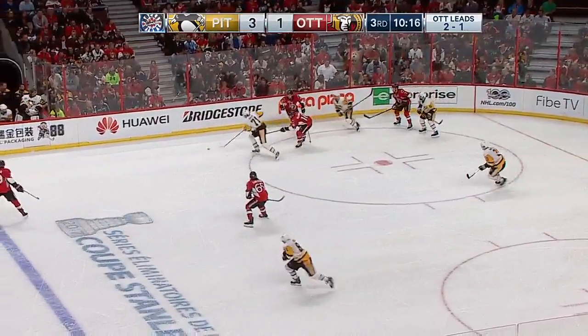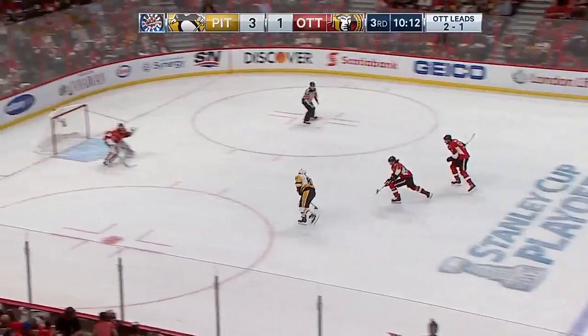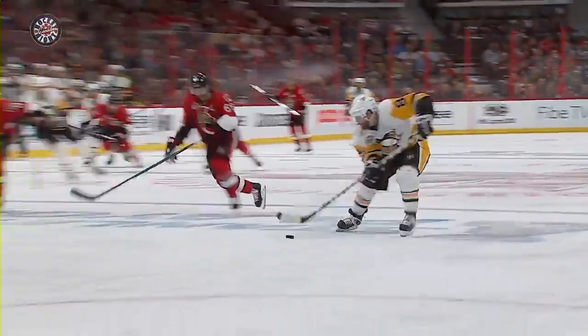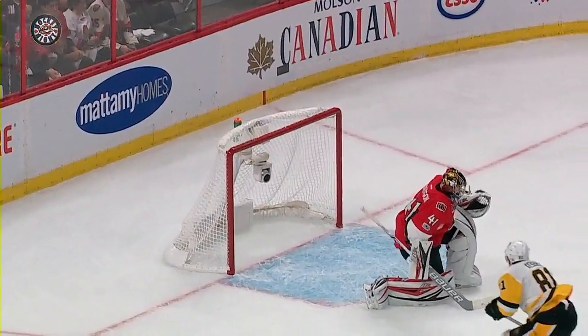Daly to Malkin, up the boards. Malkin has the puck, Kessel trying to break away. In fact, the tip of Tatarov's stick put him in alone, and he's stopped by Anderson. Kessel tries to beat Anderson just underneath the glove, and he can't get between the five hole there.